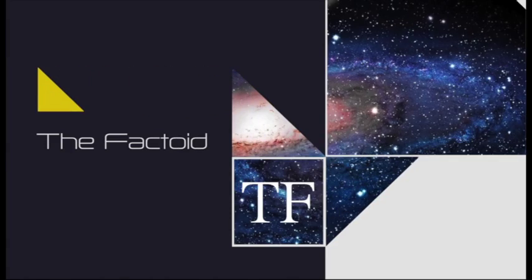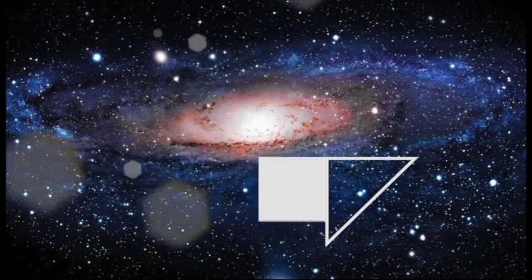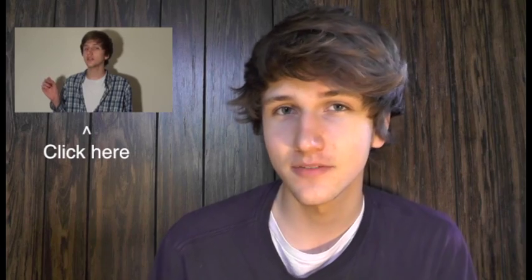Hey guys, I'm Dale, and you're watching the Factoid. Without further ado, welcome to another episode of Q10. If you have no idea what Q10 is, please watch one of my earlier videos that explains exactly what you need to know.